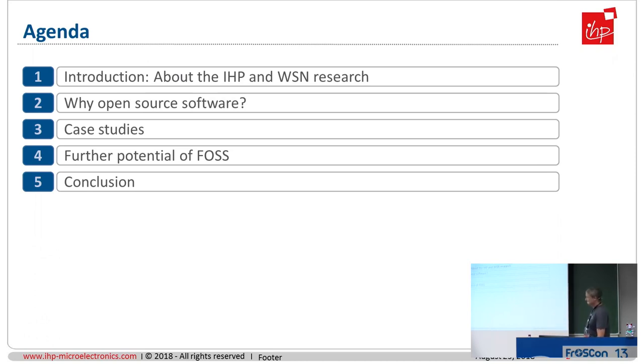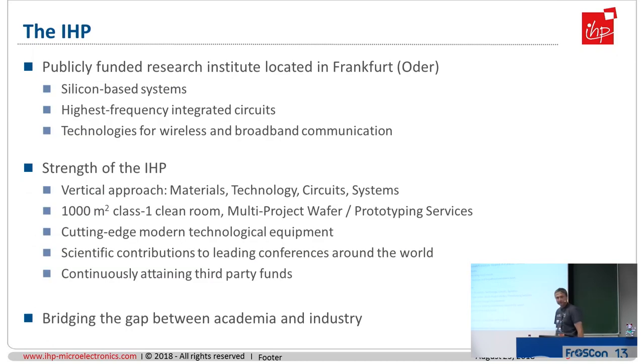Let's start with some background information on the IHP. The IHP is a publicly funded research institute. It's a member of the so-called Leibniz Gemeinschaft, the Leibniz Society. You may know the Fraunhofer, very popular here in Germany, or also the Helmholtz Gesellschaft. The third one is Max Planck. And the fourth in this group is Leibniz, and the IHP is a member of this Leibniz Gesellschaft.